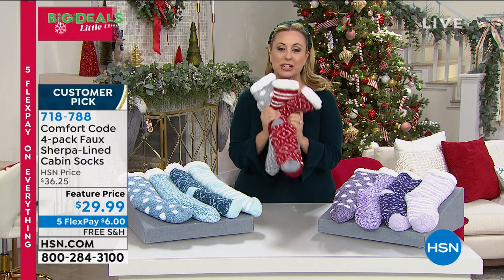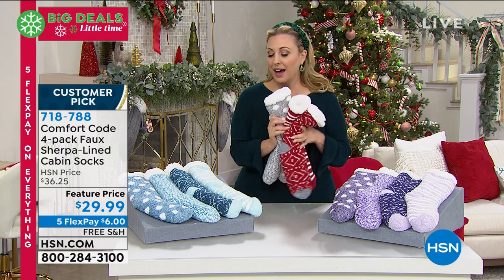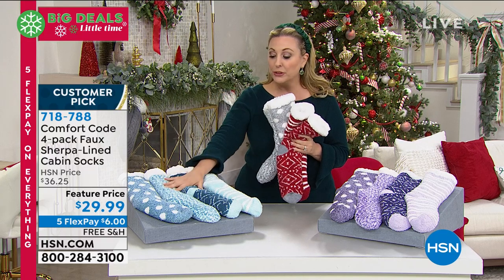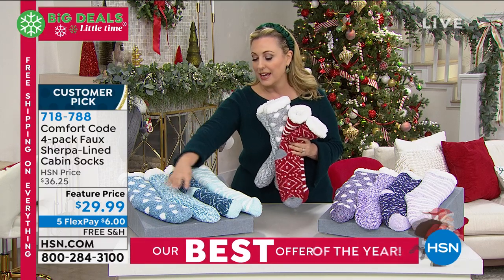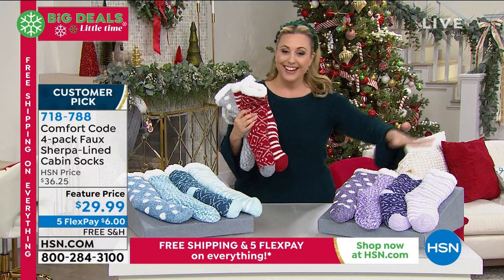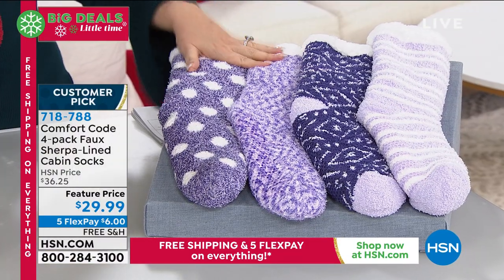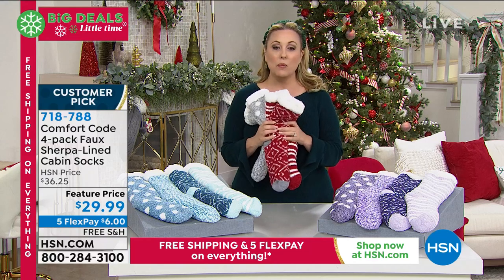I've got three color choices. I'm squishing and holding the red, which I know has been the most popular throughout the holiday. We also have it in blue with polka dots, geometric stripes, and sort of space dye, and then we also have a choice in purple. These are just so adorable and cute. We're going to bring in our special guest from Comfort Code, Amy West.